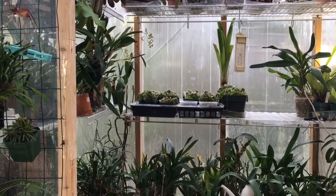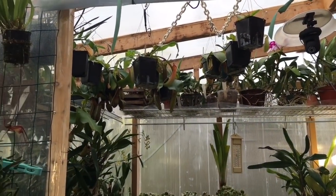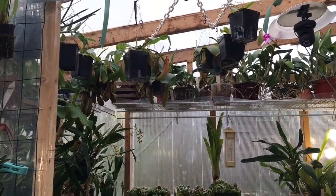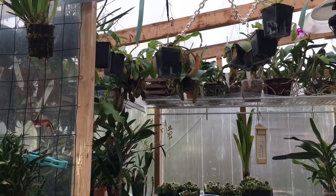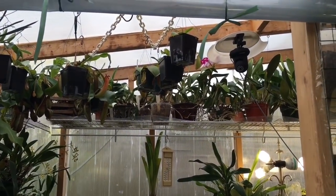Hey guys, welcome back to my channel. Today we are doing a canopy tour - we're going up to the rafters to see some plants that I usually don't show you. I got some positive reactions from a few photos last week, which is the reason I'm creating this video.